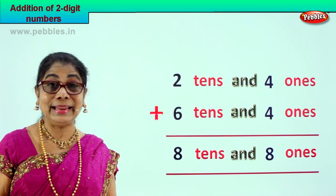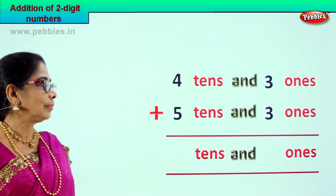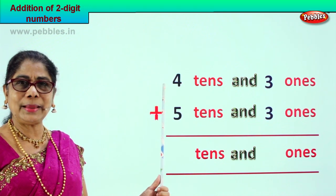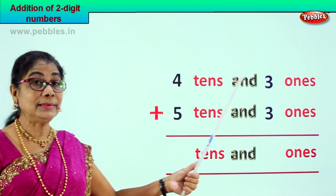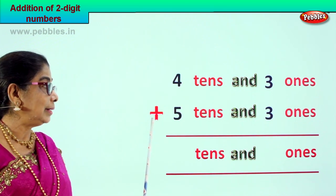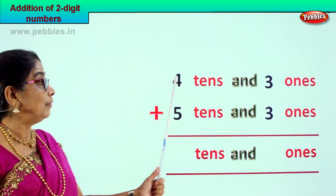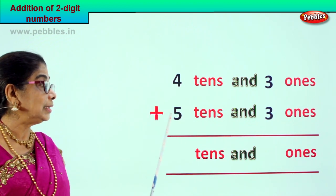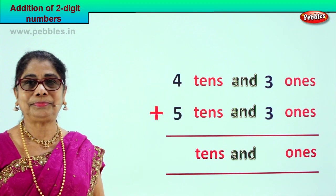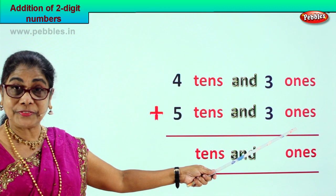Let's take another new sum. Four tens and three ones plus five tens and three ones — that is forty-three plus fifty-three. What is the answer? Let's begin adding the ones place first.